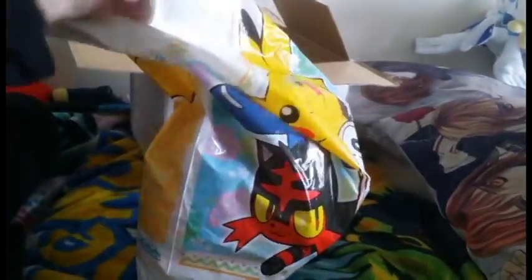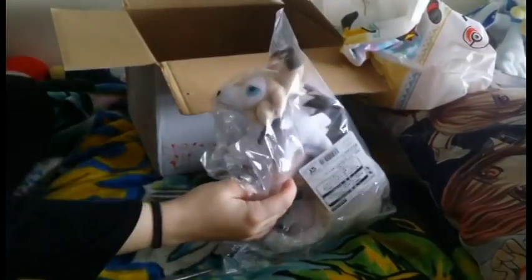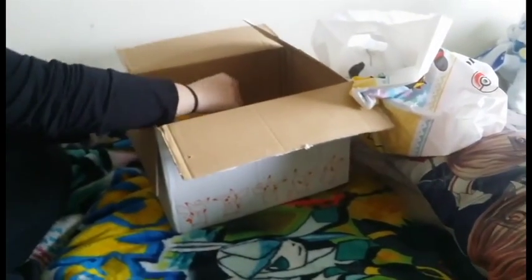We got the Pokemon Center Alola bag from Japan. Actually, I'm gonna let you open those, because I already saw what they are. Basically what I ordered — I got a Lycanroc day form. I'll take it out of the packaging afterwards and we'll do another video.